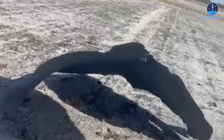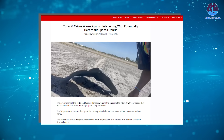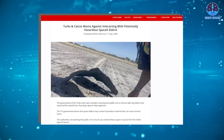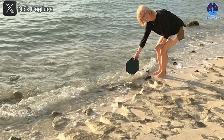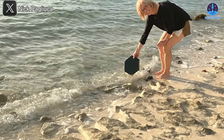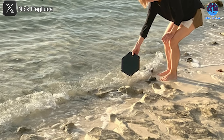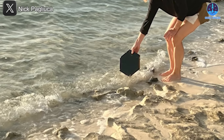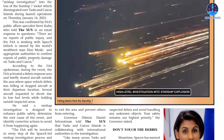Additionally, reports have emerged of metallic debris from Starship S33 being discovered on the islands, with locals actively searching for fragments. The government of the Turks and Caicos Islands has issued warnings urging residents not to interact with these materials due to potential safety concerns. The visible debris likely represents only a portion of the total, as numerous other pieces remain floating in the ocean uncollected.